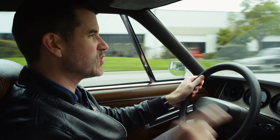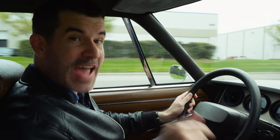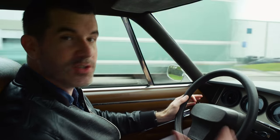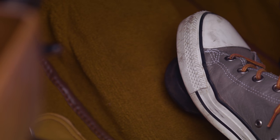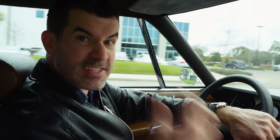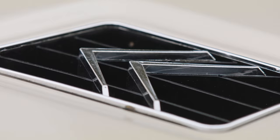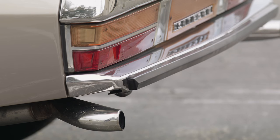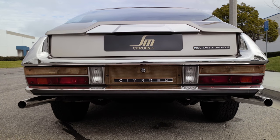What makes the SM so special is that it was released 15 years after the DS, and yet things haven't really changed technology-wise. It still uses that same hydropneumatic suspension, the same little mushroom button on the floor for braking, and yet it still feels revolutionary. You can see the same design influences: the aerodynamic shape, the swiveling headlights, the all-encompassing hydraulic system.